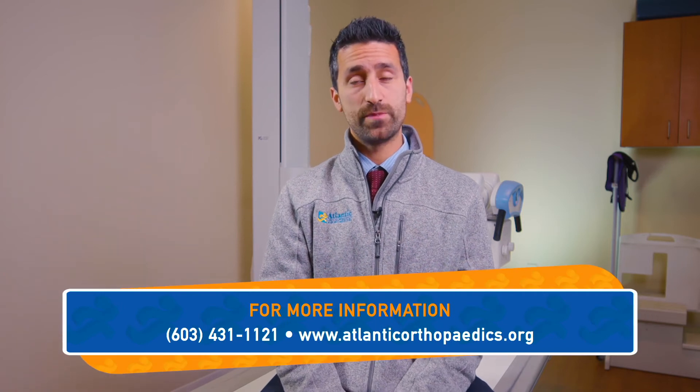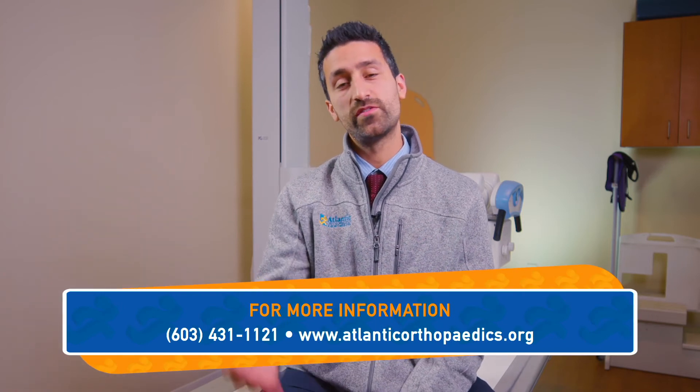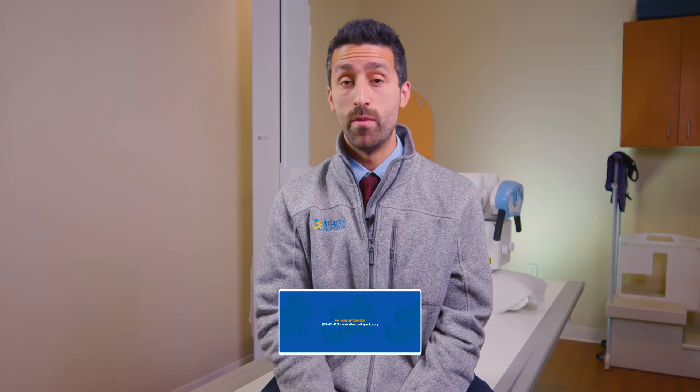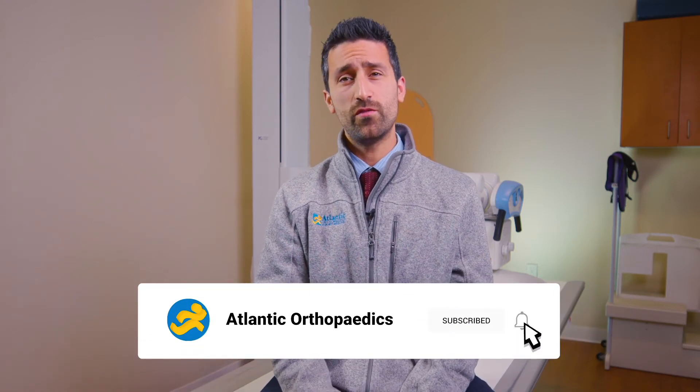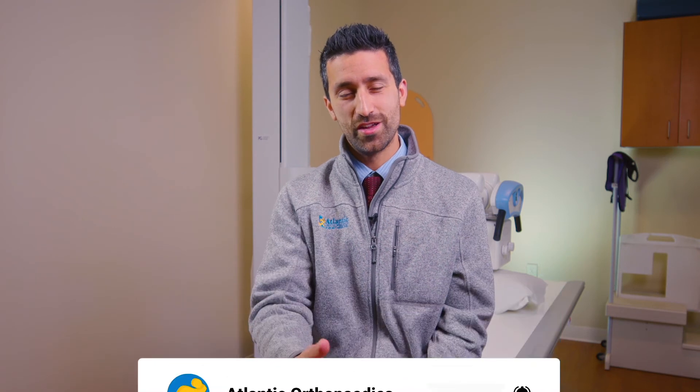Hi everyone, thanks again for tuning into season two of the Moorwood Minute. If you'd like to schedule a consult, please feel free to reach out to the office. Make sure to subscribe to our YouTube channel and follow us on social media, and don't forget to turn on notifications so you never miss another episode of the Moorwood Minute.